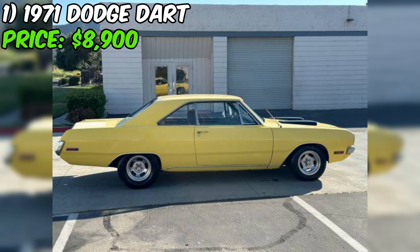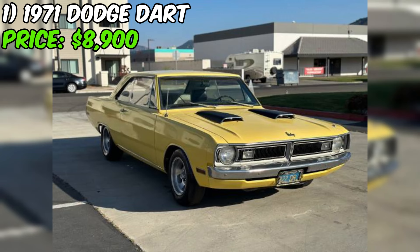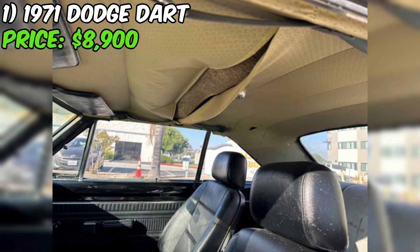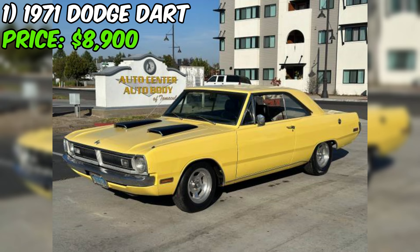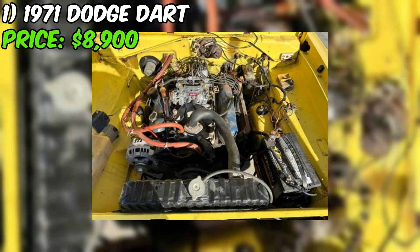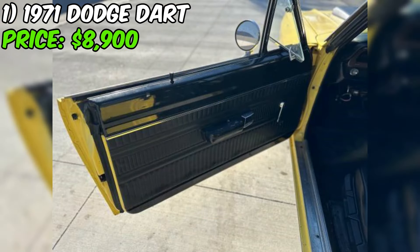The seller does note some bubble rust in unusual areas. It's important to keep in mind that this is an older vehicle, so some rust is to be expected. Despite the minor issues, the seller seems confident that with just a little attention this Dart could become a reliable daily driver. One thing I appreciate about this ad is the seller's transparency — they're not trying to oversell the car.